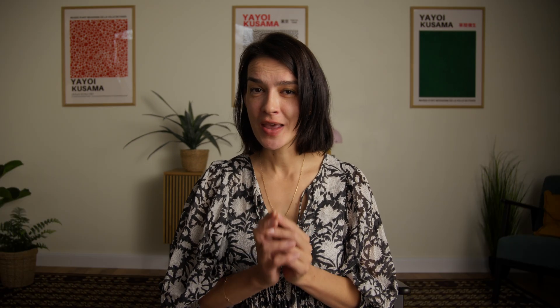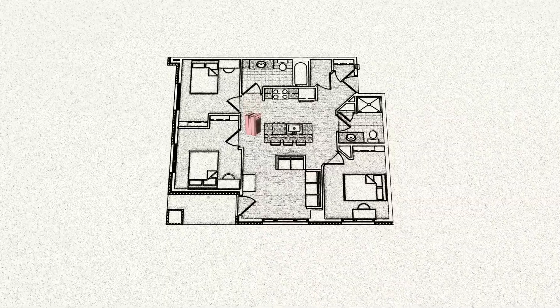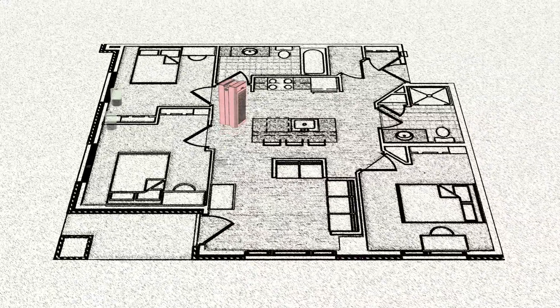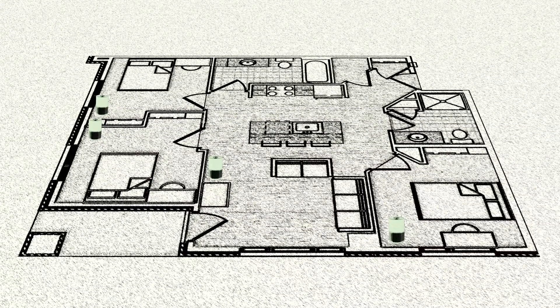We often get messages from people asking if a certain purifier is good enough to clean an entire home or apartment. In most cases, the answer is no. Air purifiers are designed for single rooms, and even a high CADR model won't effectively clean air across multiple closed spaces. Instead of one large purifier, get smaller ones for each room you want to treat, especially high-use areas like bedrooms and living rooms.